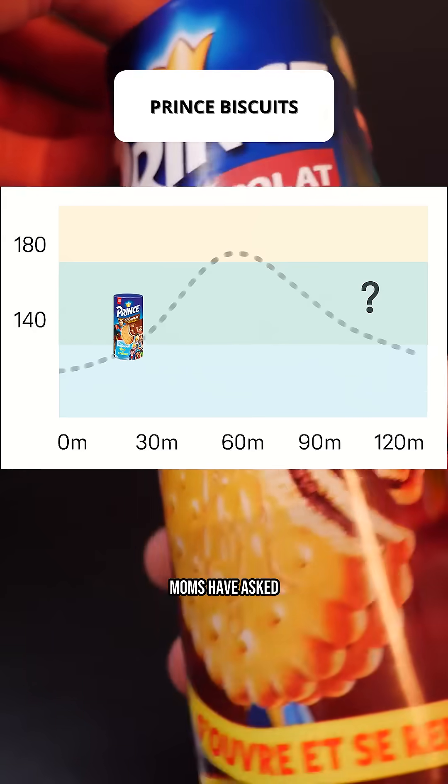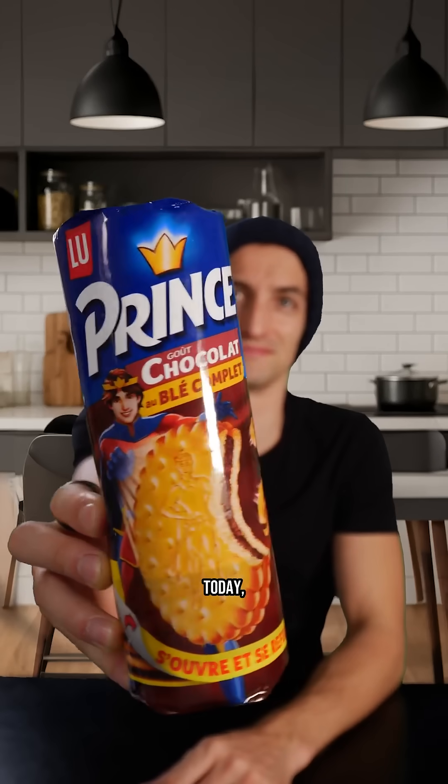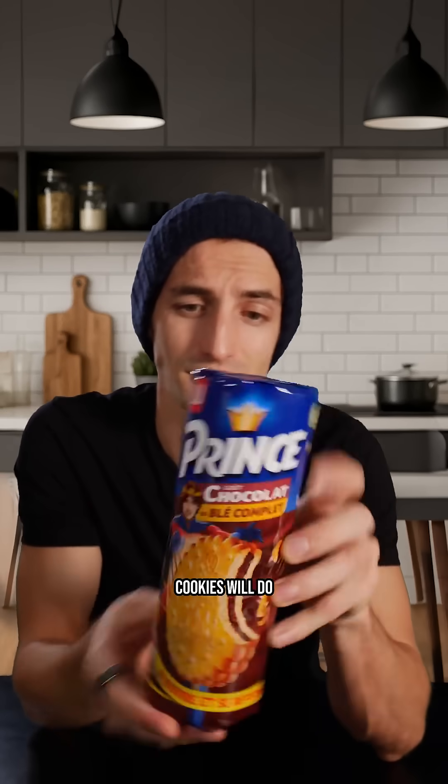This is a test that many moms have asked me to do because it is something that children eat all the time. Today we will see exactly what Prince cookies will do to my glucose levels.